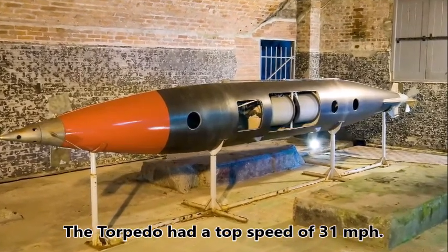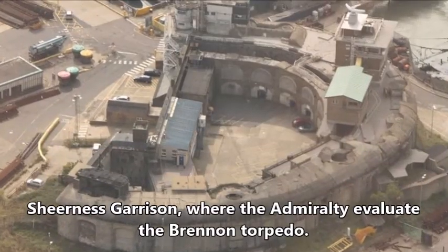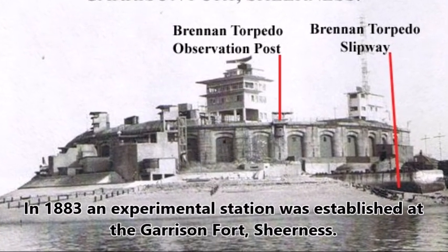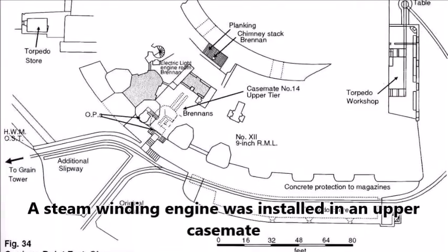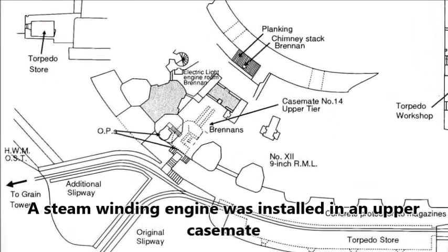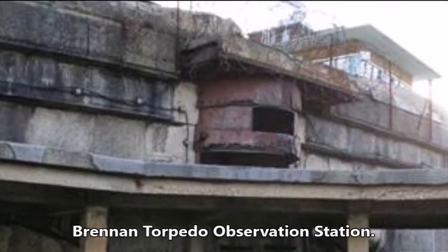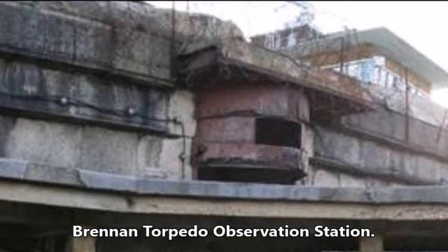The torpedo had a top speed of 31 miles per hour. The Admiralty decided to evaluate the Brennan torpedo, and in 1883 an experimental station was established at the Garrison Fort Sheerness. A steam winding engine was installed in an upper casement, two slipways were built for launching the torpedo, and an observation station was built from where the torpedoes were controlled. The trials were successful.